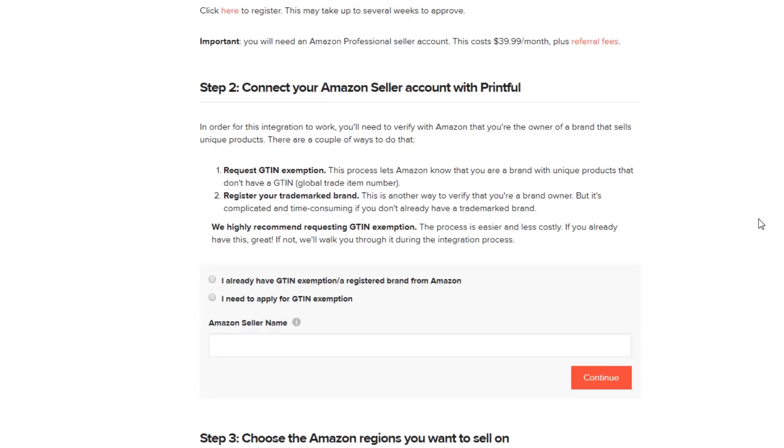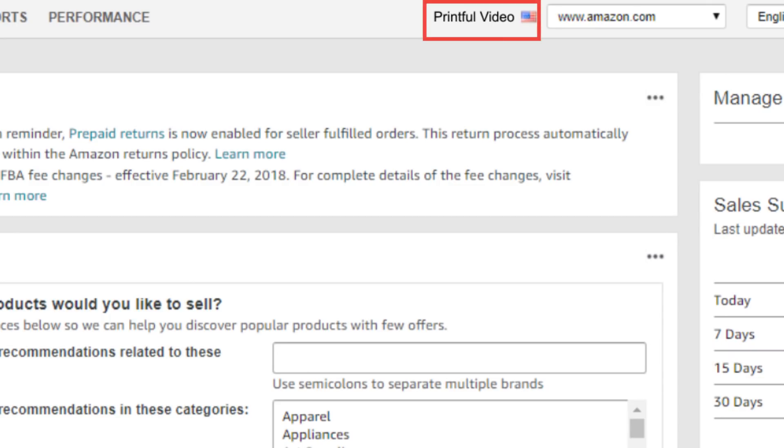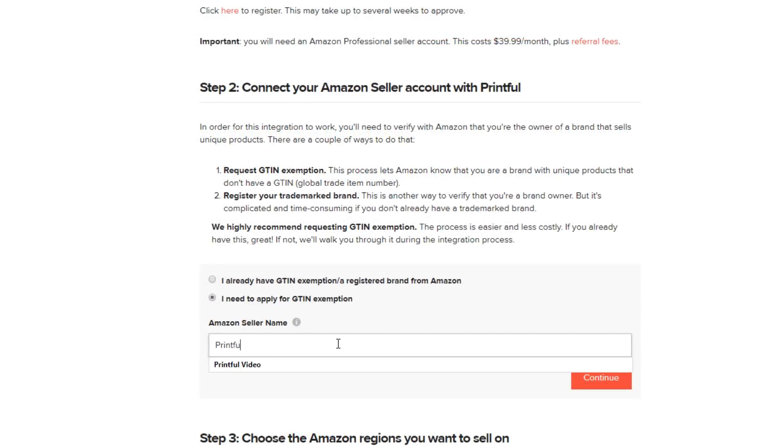But if you do have a GTIN exemption, the steps are quite similar and we'll go through them later in the video. So first up, let's go through the steps of connecting if you need to acquire a GTIN exemption. In this first step, check this box here and in this field, type in your Amazon seller name — the name you used to register with Amazon. Note that the spelling and spacing must be exactly the same, and hit Continue.